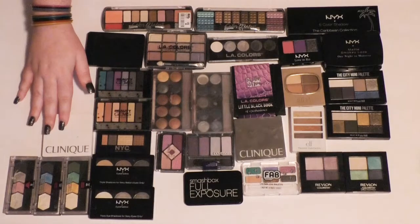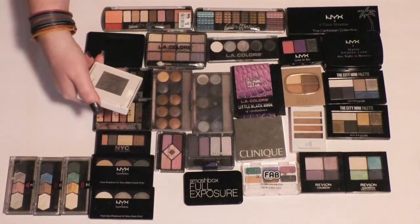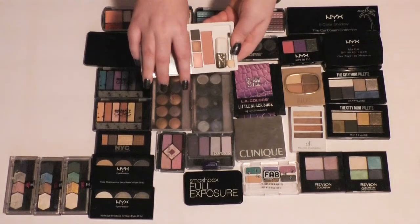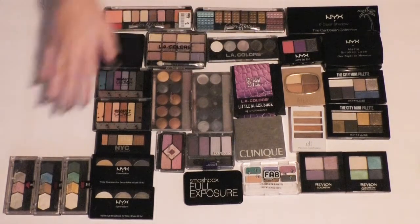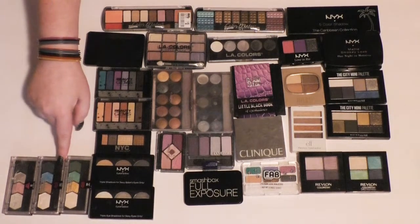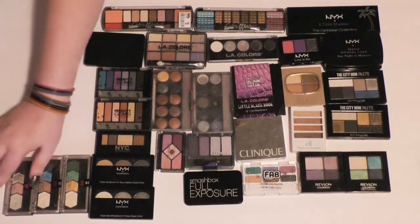Then I have this little Clinique palette — I don't remember offhand what it is. I'm not going to keep this; I'm never going to use this. Then I have three of the Maybelline iStudio quads. I remember these all being really good quality, so I'm actually just going to keep all of these without swatching them.